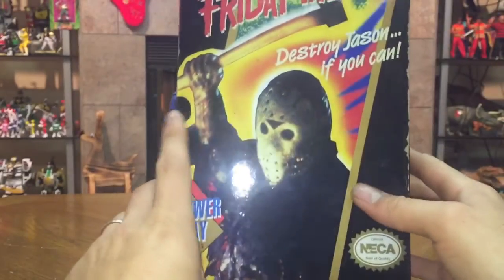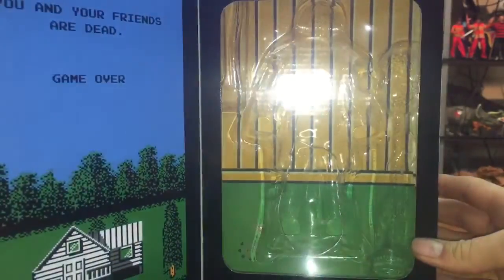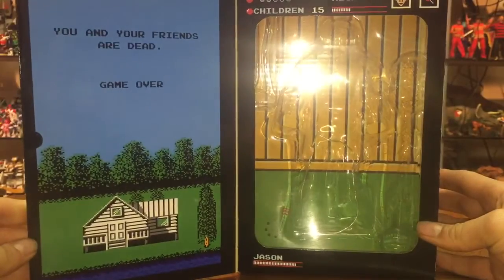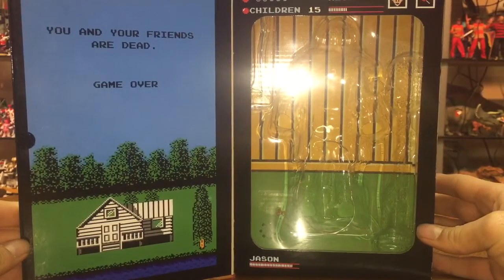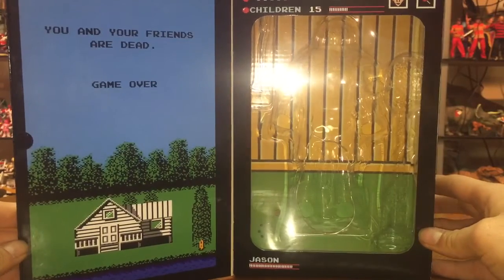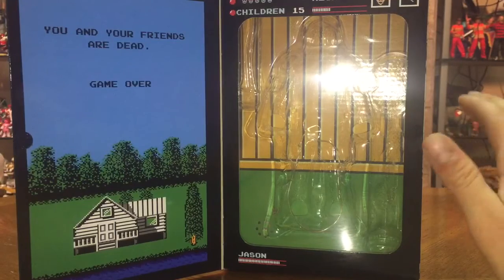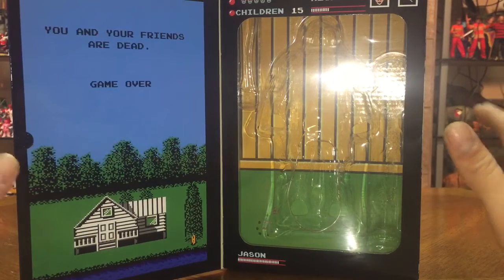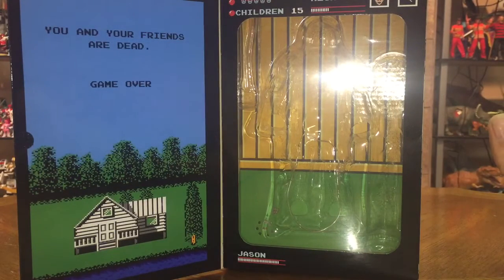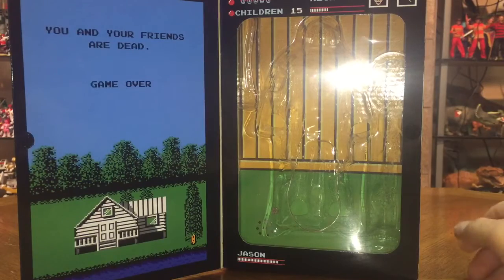All right, let's go ahead and open it up. 'You and your friends are dead — game over.' That is probably one of the best screens in all of video game history. It's just so true and to the point. The game itself isn't great — any LJN game was kind of bad — but nonetheless that's a great screen.